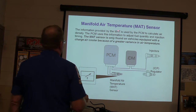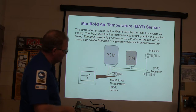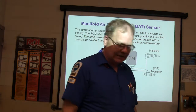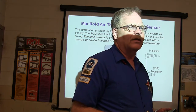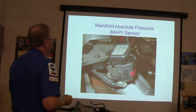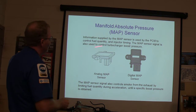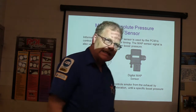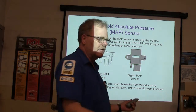Information from the manifold air temperature sensor is used by the PCM to calculate air density. Your MAP sensor controls fuel quantity, injector timing, and turbocharger boost pressures. There's a digital MAP sensor and an analog MAP sensor — one reads voltage and the other reads frequency. The MAP sensor signal also controls smoke from the exhaust by limiting fuel quantity during acceleration until a specific boost pressure is obtained. Remember, this is a turbocharged engine.